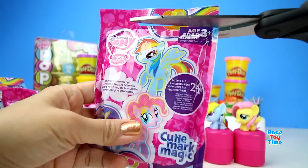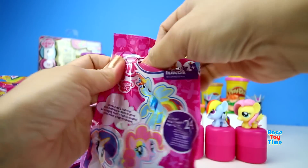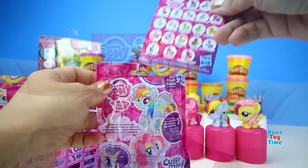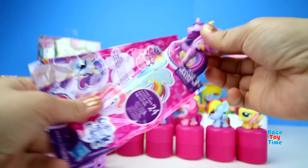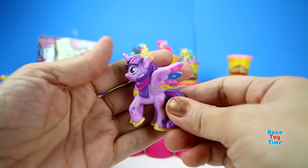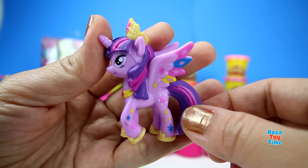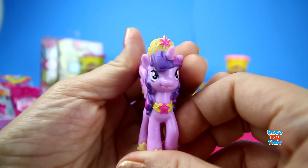Now let's open up the blind bags. We have Princess Twilight Sparkle, look at that! Isn't it pretty? Oh, that's so pretty.